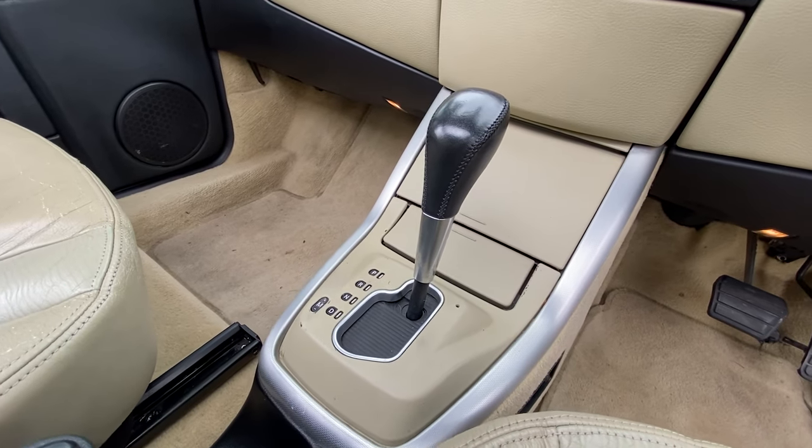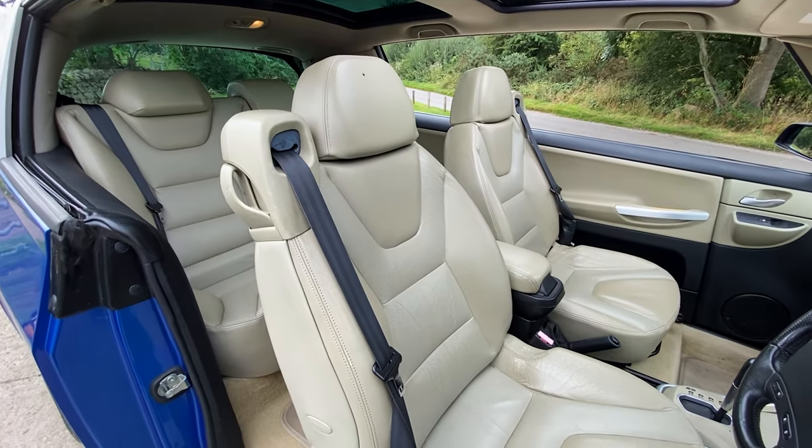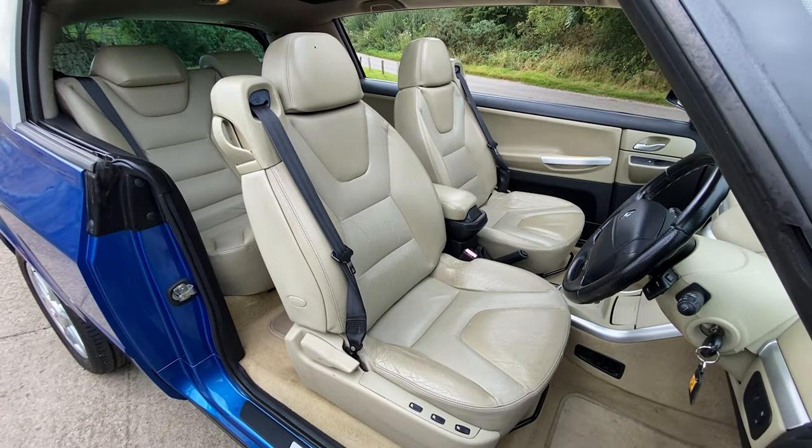Up front you've got the silky smooth three litre V6 Renault engine linked to a silky smooth, wafty automatic gearbox. You've also got a very soft and supple suspension, which gives a nice compliant ride. With these big comfy luxury seats, it's really nice to waft along — it's a very comfortable, armchair-type place to be.